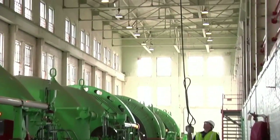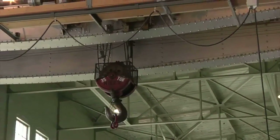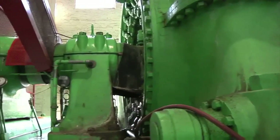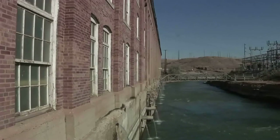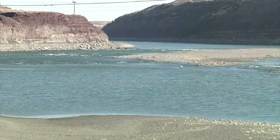An overhead 35-ton crane rode on tracks above the generator floor, used for maintenance and installation of equipment. The water pushed the runners, which spun the generators, then discharged through steel pipes which were under the building, then into the tailrace that runs beneath the bridge, and finally back into the river.